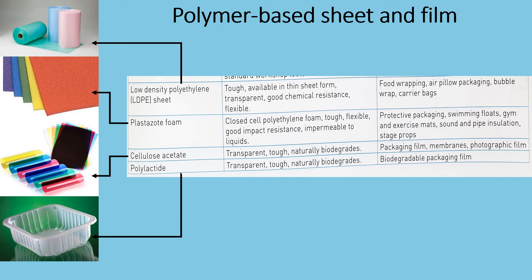We have low density polyethylene, or LDPE, sheets. They are tough and available in thin sheet form. They are transparent, have good chemical resistance and are flexible. They are commonly used for food wrapping, air pillow packaging, bubble wrap and carrier bags.